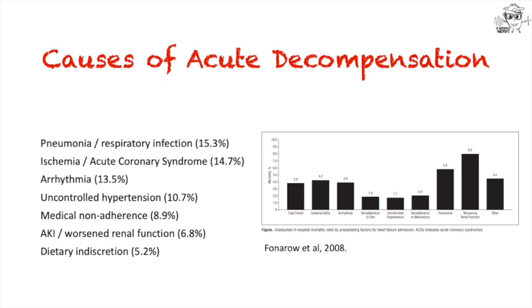What causes someone to decompensate? Here's a review of a large registry of patients with heart failure admissions. They found that respiratory infections, acute coronary syndromes, arrhythmias, uncontrolled hypertension, non-adherence to medications or diet, and acute kidney injury were the leading causes of decompensated heart failure admissions.